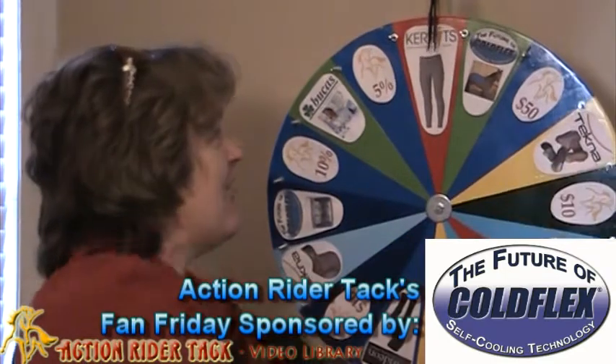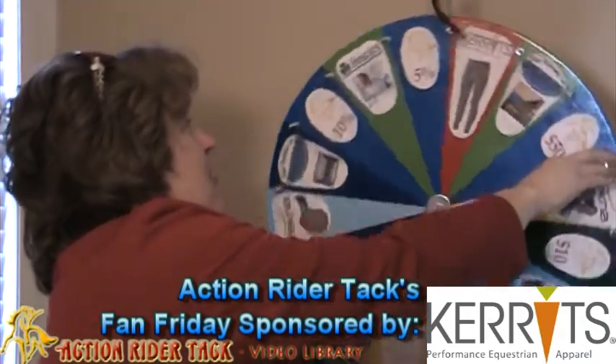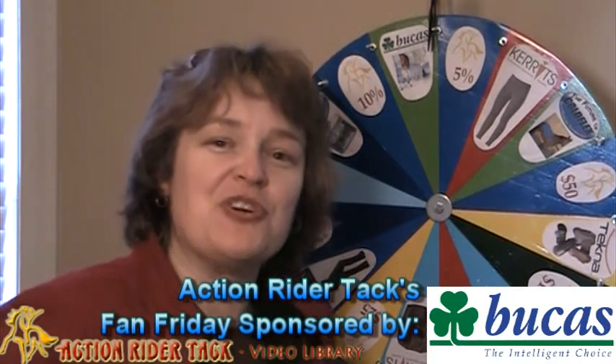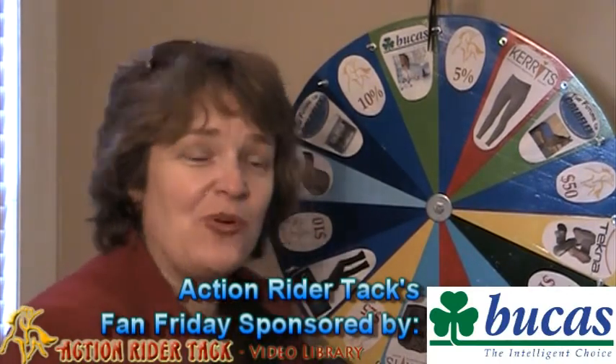We have Carrots — this is the Carrots Classic Performance Tee. These are fabulous, you're going to love the way they feel. We also have Bucas — this is the Bucas Power Turnout Extra. It has wicking powers to get the wetness off of your horse, keep your horse super dry and warm, especially in the cold winter months.